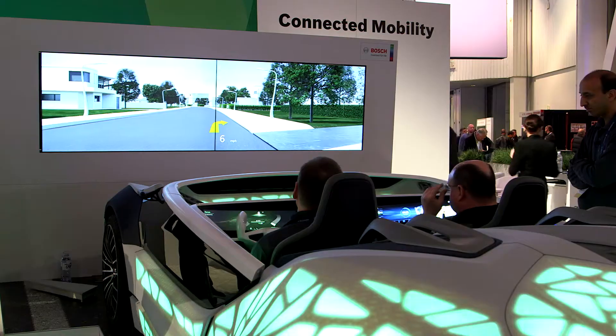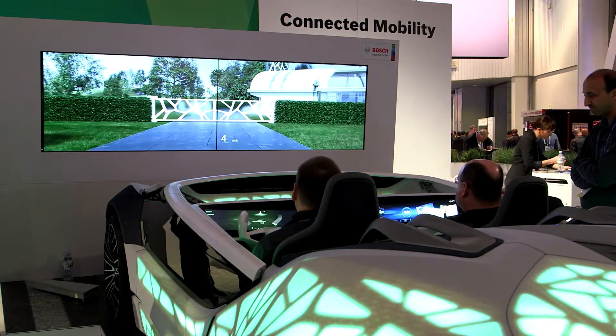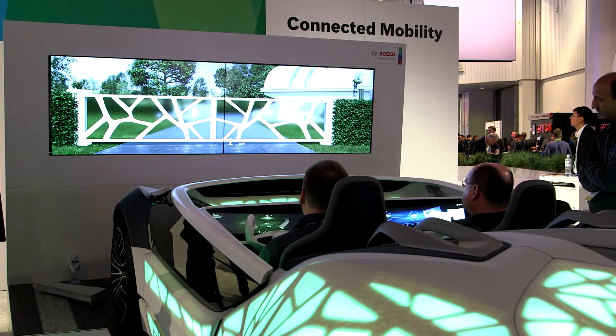Behind us, we have our automated vehicle experience. Bosch is not just developing the sensors for automated vehicle technology — once you actually have automated vehicles, you need a whole new experience in the car. There's a lot of downtime; you don't want to be bored while the car is just driving down the road. So Bosch is able to connect to your smart home, connect to your wearable devices, and connect to the rest of your life to allow you to do many more things than just sit and look out the window.